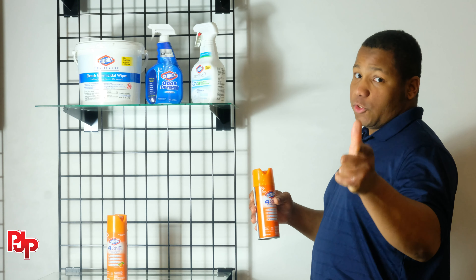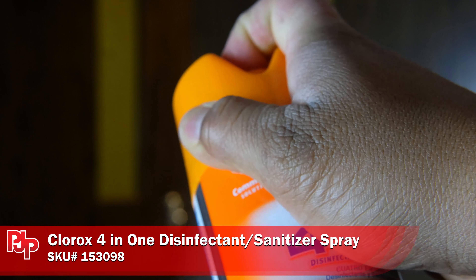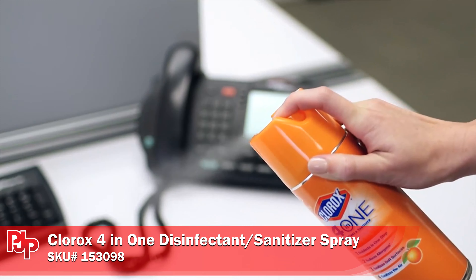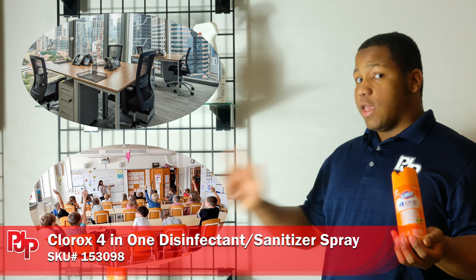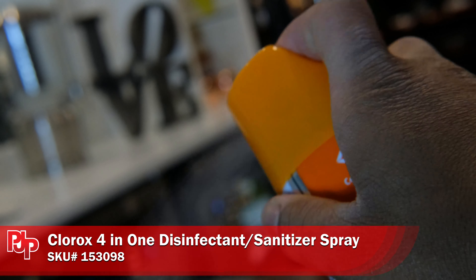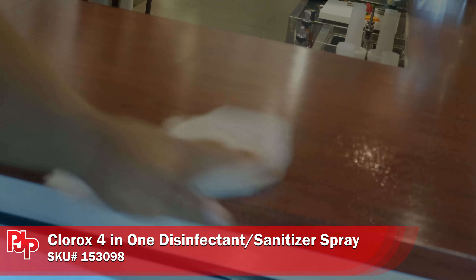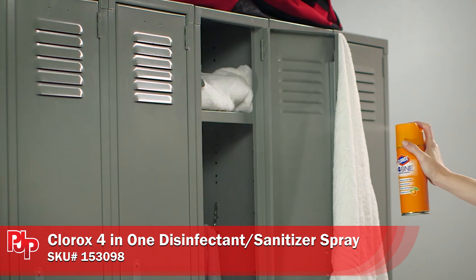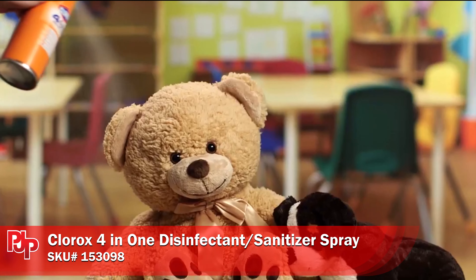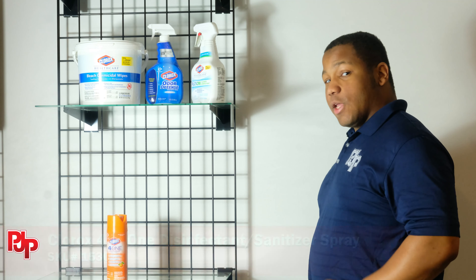Stop the effects of a measles and mumps outbreak by introducing Clorox products to your business. Clorox 4-in-1 Disinfectant is ideal for containing germs and viruses in small-scale settings like office spaces, schools, and doctor's offices. It targets hard surfaces with a 24 EPA-registered kill claim and sanitizes surfaces in as little as 30 seconds. The spray also kills airborne bacteria and reduces allergens which trigger allergies and asthma. And, as an added bonus, there's a delightful citrus scent to eliminate odors.